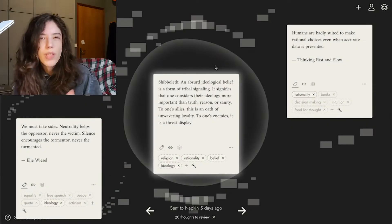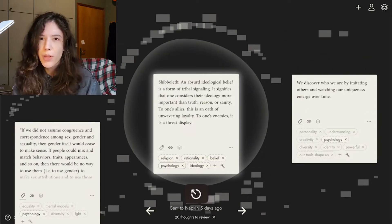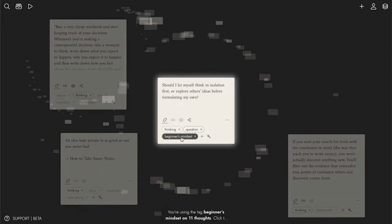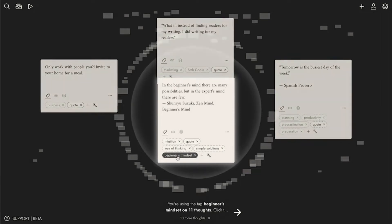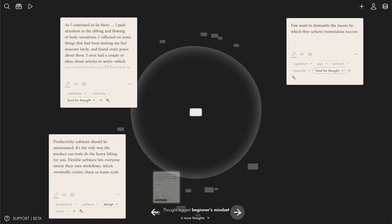Usually you wouldn't do anything to the notes in your inbox, but occasionally you might want to delete a tag or add one — and that's how Napkin learns to use tags the way you would. For example, if you're working on project X, you capture a thought related to it, use the tag a couple of times, and then Napkin learns to recognize when a thought could relate to project X. Here I took a note without realizing it relates to the concept of beginner's mindset. Napkin correctly identified that and tagged it accordingly.